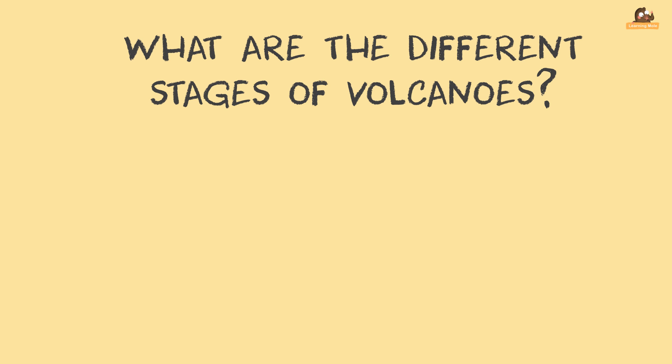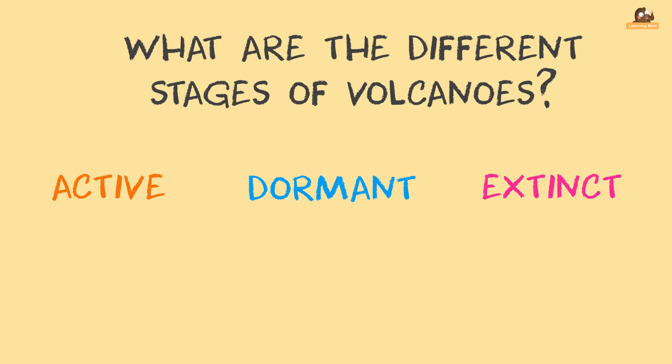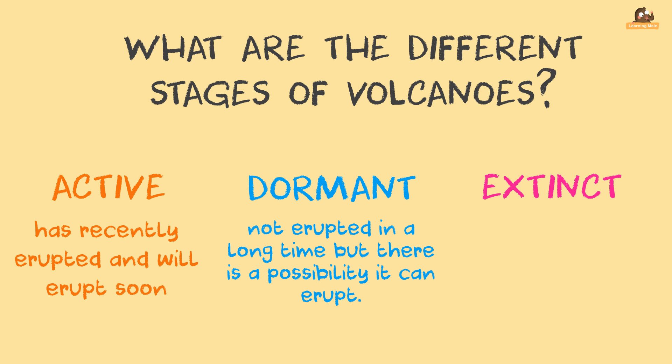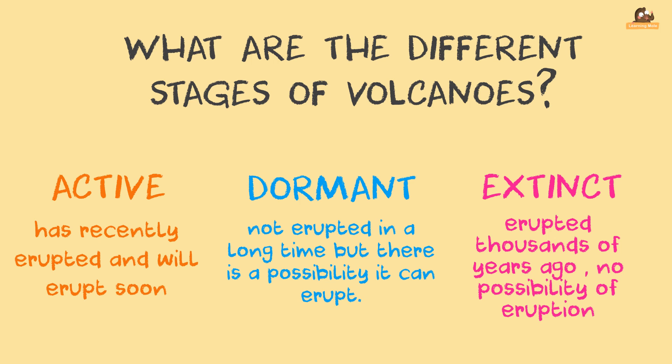What are the different stages of volcanoes? There are three main stages: active, dormant and extinct. An active volcano is one which has recently erupted and there is a possibility that it may erupt soon. A dormant volcano is one which has not erupted in a long time but there is a possibility it can erupt in the future. An extinct volcano is one which erupted thousands of years ago and there is no possibility of eruption.